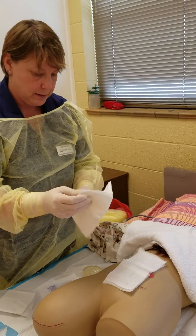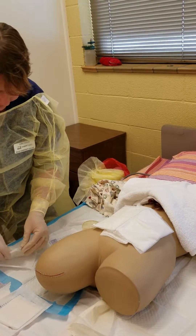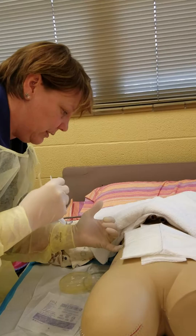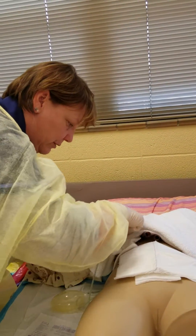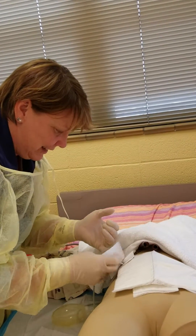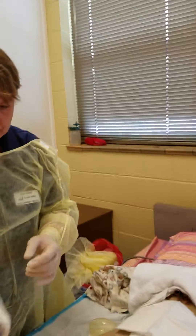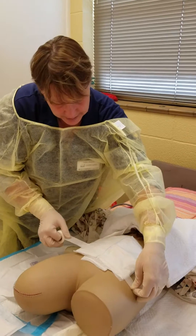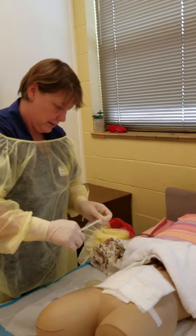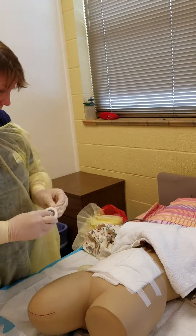I'll go ahead and put the abdominal pad down on the wound. Then comes the drain dressing — this one is a little tricky because you can only touch it with one finger. I'll put that around the drain tube without touching the tube itself. Once I have that done, I'll use the tape and tape the dressing down securely but without hurting the patient.